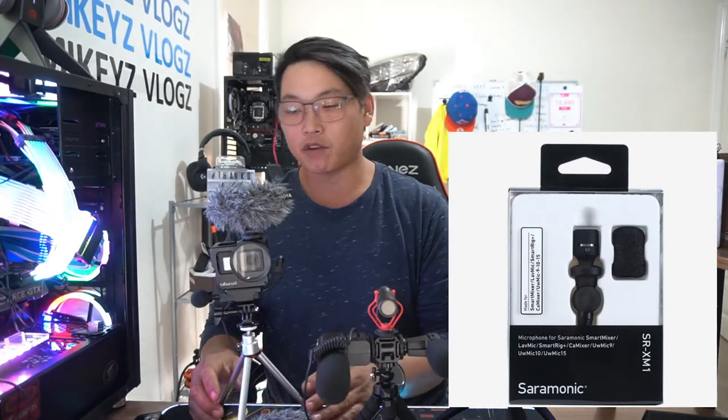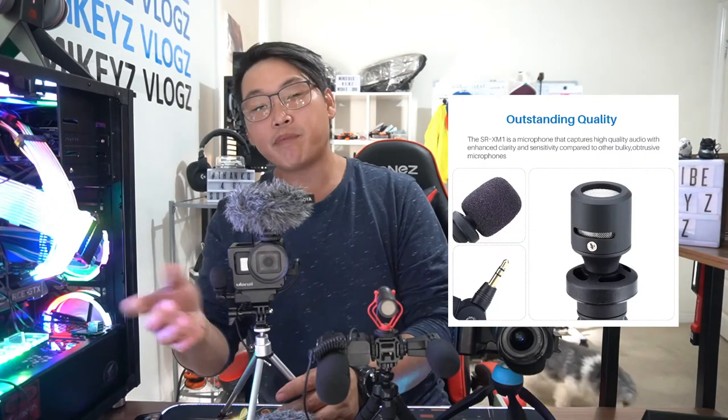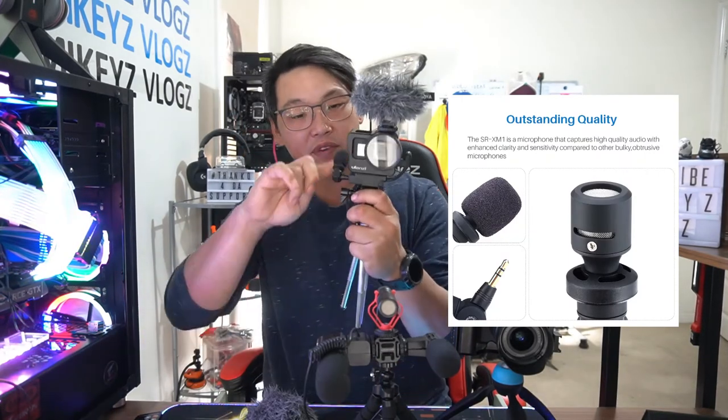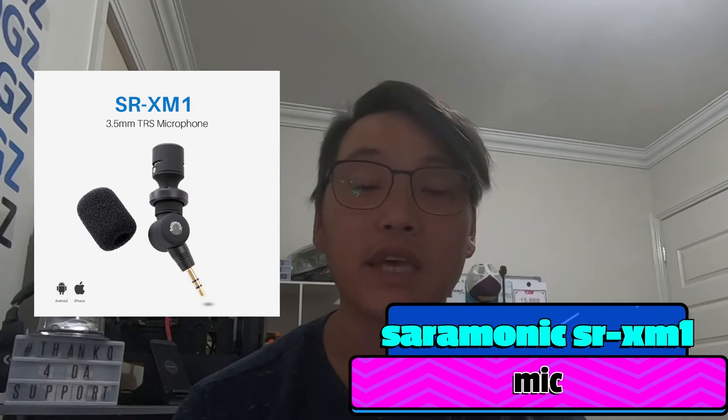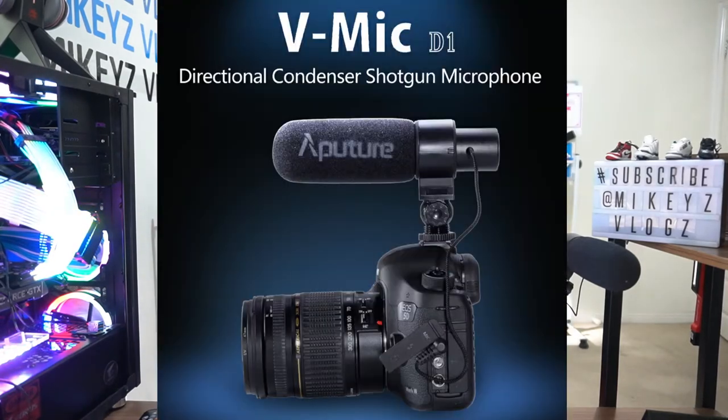Next is the Saramonic SRXM1, a uni-directional microphone that only picks up sound from directly in front of it — only about 50% pickup from the sides or rear. If you plan to vlog or speak behind the camera you can just point it toward you and it will still pick up your sound clearly. Although it's a very small microphone it is definitely powerful for its size, and very affordable at about $30 shipped. Definitely a microphone to consider for close-proximity shooting. Here's what it sounds like: 'testing testing one two testing testing.'